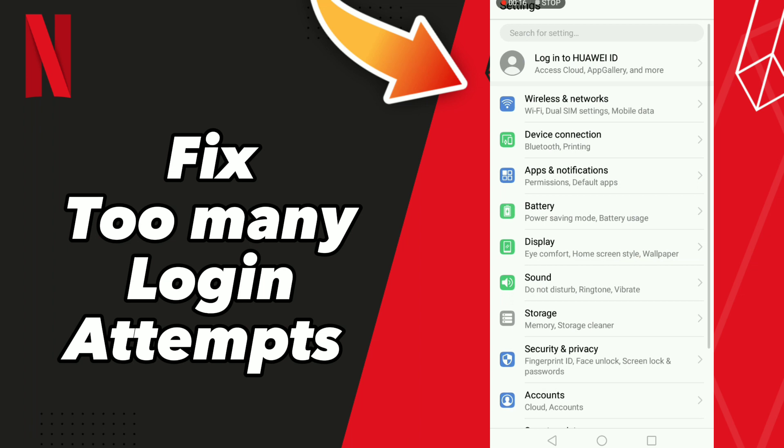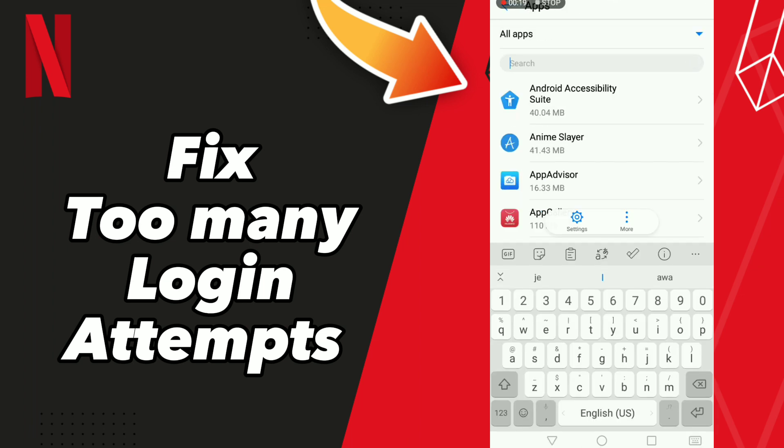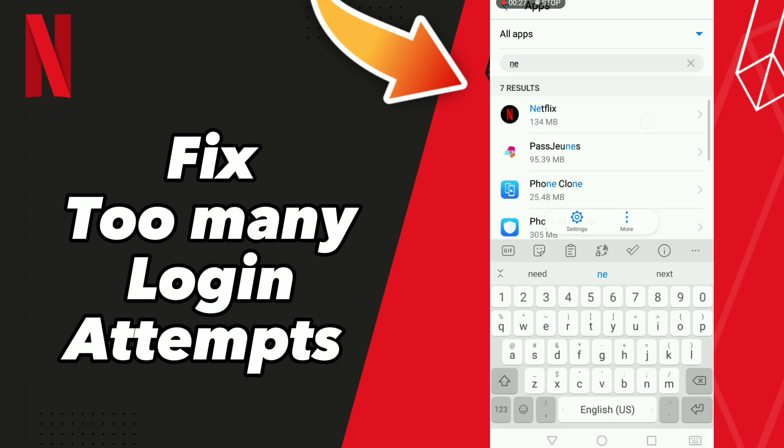First step: go to Settings, click Apps and Notifications, click Apps, wait a second for loading, scroll down to find your app Netflix, and click on it.